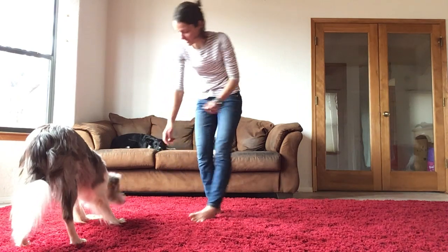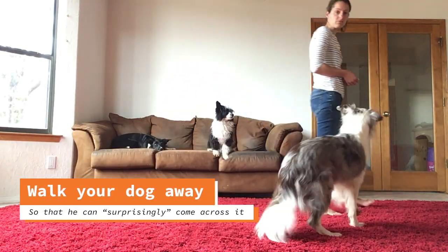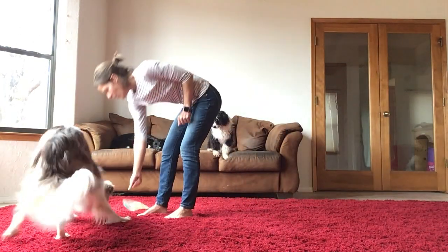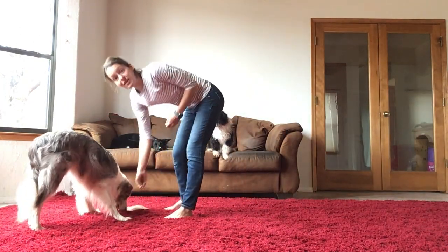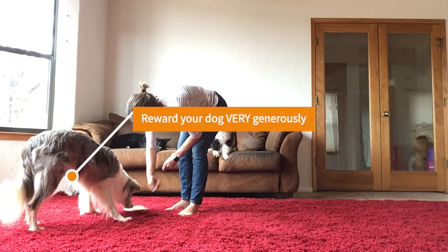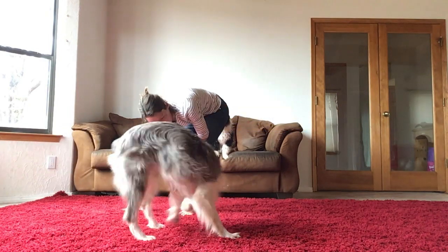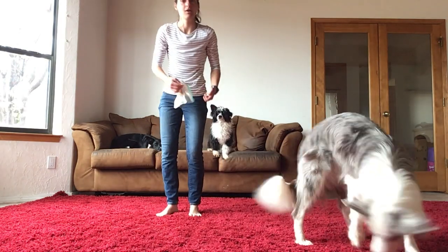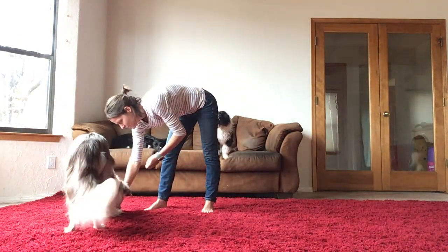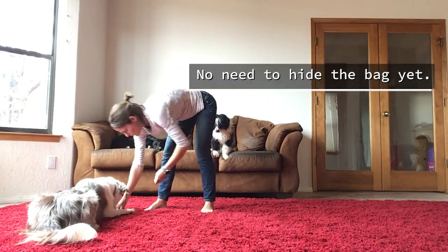my dog once for targeting it, but then I'm going to walk my dog away from the bag. Good boy. And now, there you go, coming back to it — if my dog gets the idea of maybe I should go there and target it, I'm going to reward him a ton. Here you go, Fusion. He can see me putting it down, and he's very eager to target it, so I gave him a treat.